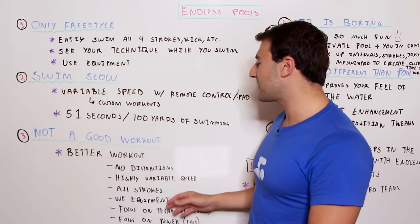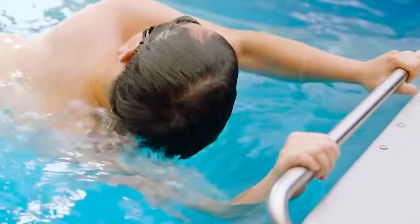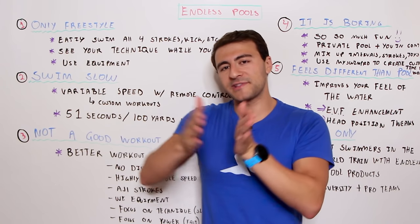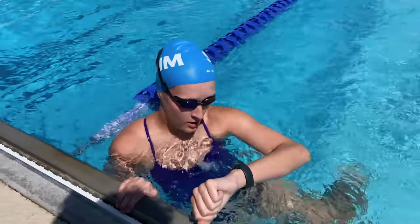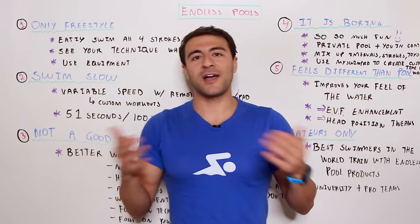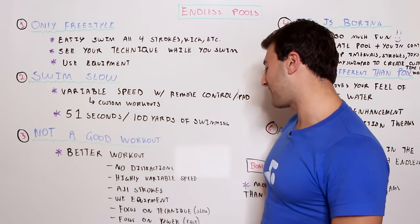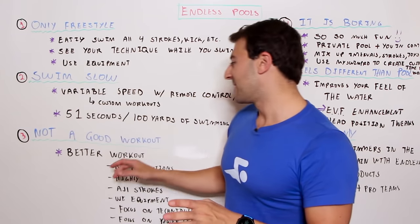You can adjust speed easily, ranging from 51 seconds all the way up to three or four minutes per 100. You can swim all the strokes and use equipment. You can also work in units of time rather than swimming full pool lengths. In a 25- or 50-meter pool you're trapped — you have to swim to the other end. In an Endless Pool you can try a few strokes at a certain pace, build endurance, increase time and speed, and focus on technique or power.